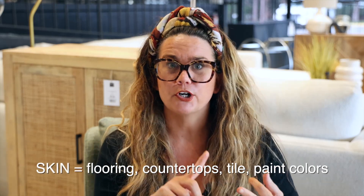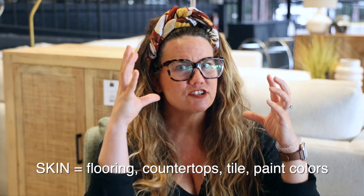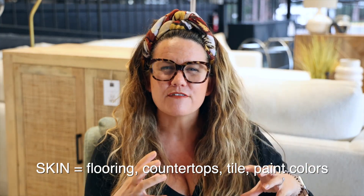The skin of the home are all the things that directly cover the bones. So that is going to be things like paint colors, wallpaper, countertops, cabinet colors, chandelier light fixtures — all of the things that are attached to the bones of the home are the skin of the home. Bones and skin — that's what interior designers do really, really well.